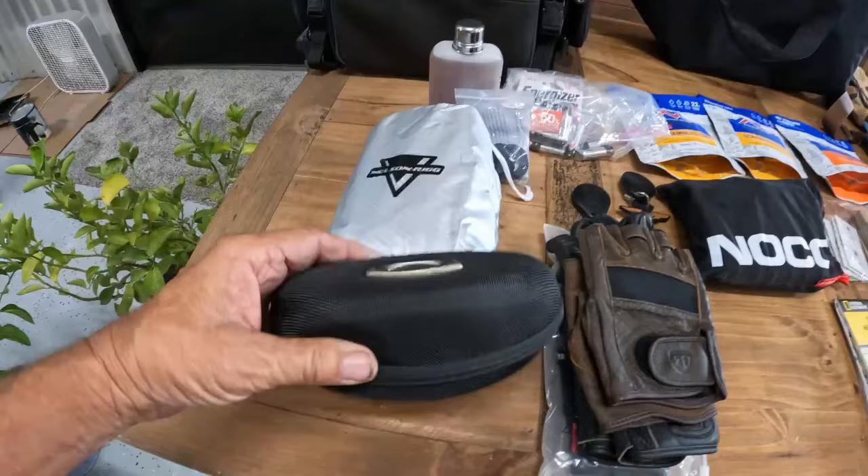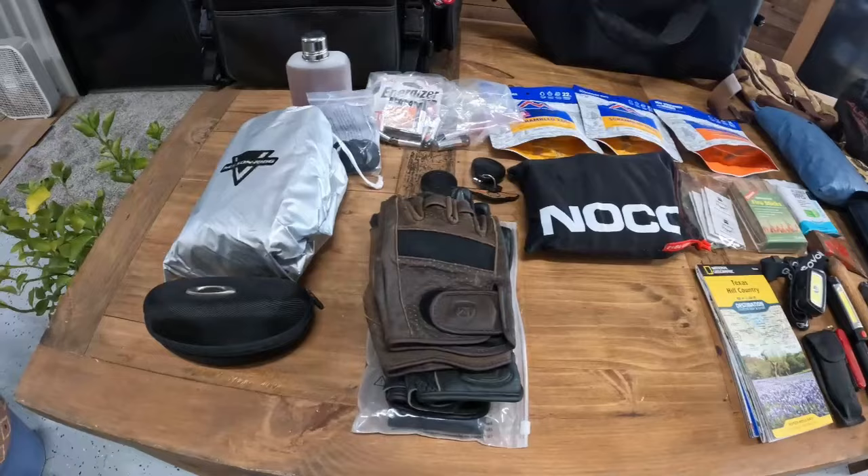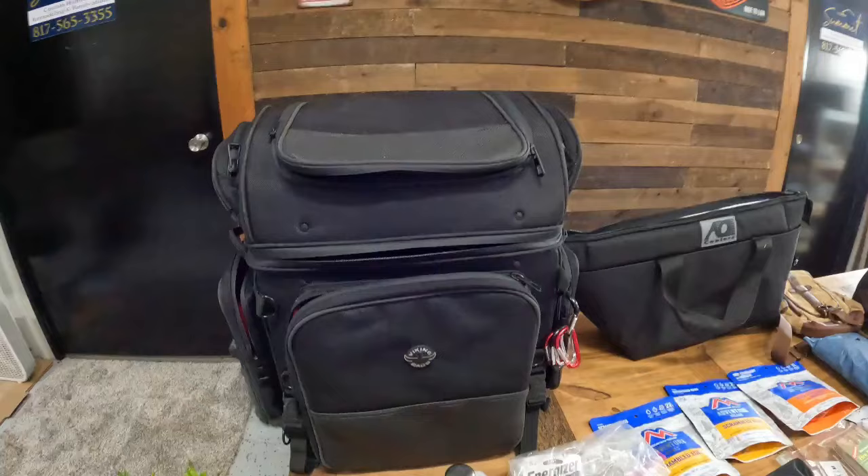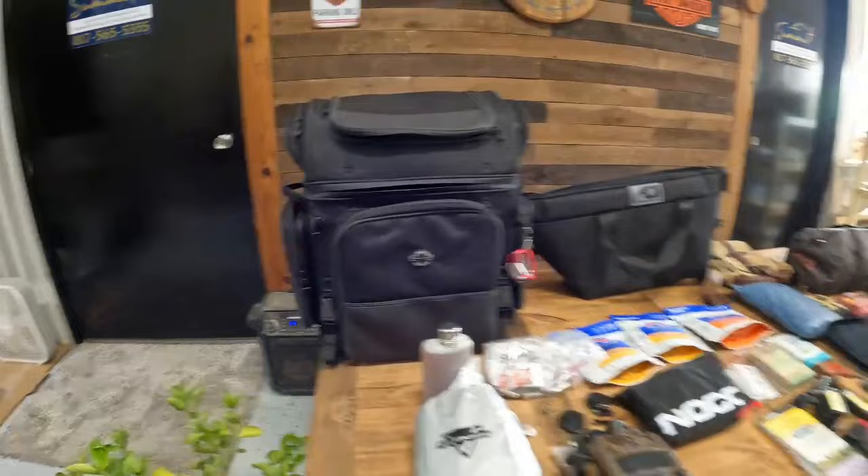My Oakley glasses and sunglasses — they're the auto-darkening kind. If you're riding towards dusk and you need sunglasses, they automatically lighten up so you don't have to change from your glasses to your sunglasses. And a little bit of something to keep me warm at night. This is my Viking sissy bar bag that the majority of these things will go into.